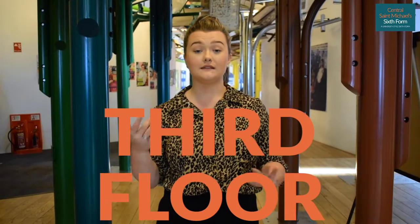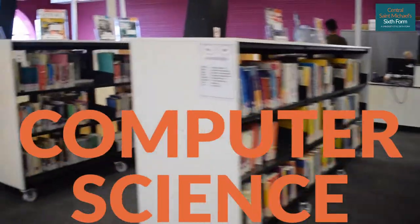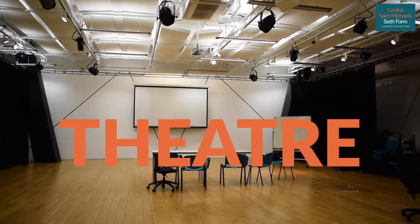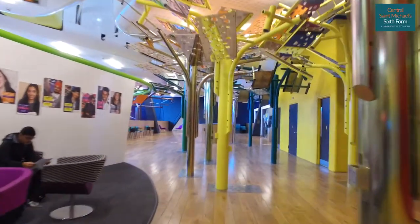We're on the third floor now. On this floor we have our learning center and library, as well as our computer science and engineering classrooms. We've also got the theatre, which is used for drama and theatre studies lessons, and for awards evenings, exams, lectures, and all of our big events across Central Saint Michael's.